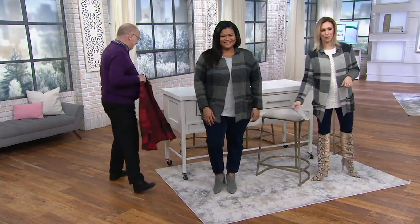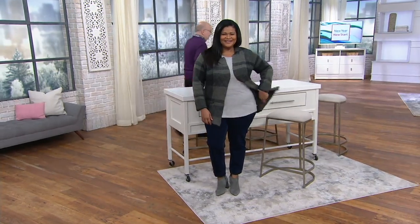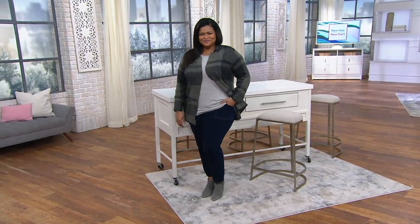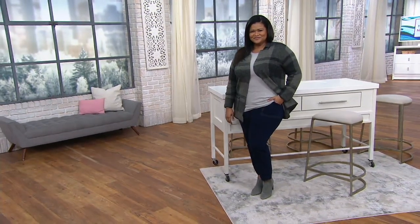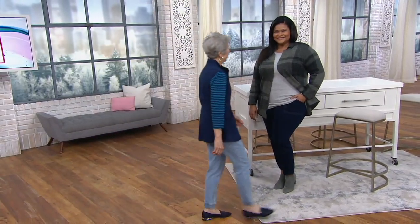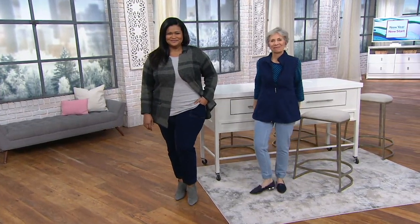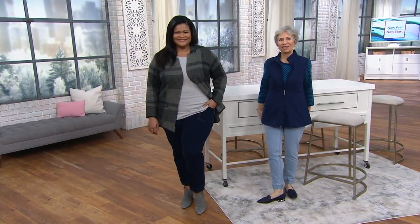Moving right along — we've got a lot to get to in our two hours of Denim & Company. We have jogger pants that Christina has on. We've been styling these joggers many different ways if you've been watching today over the last hour and a half. I'm excited to finally present them to you. They're from the Comfy Knit Collection — it's a nice little pull-on. So an easy...